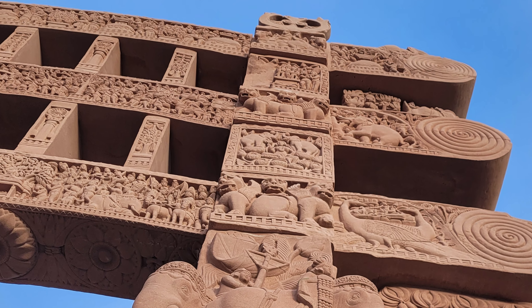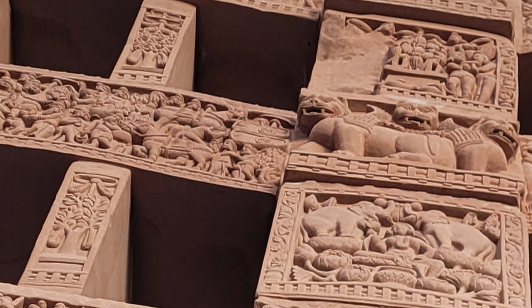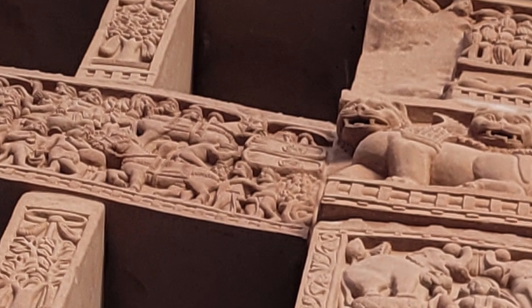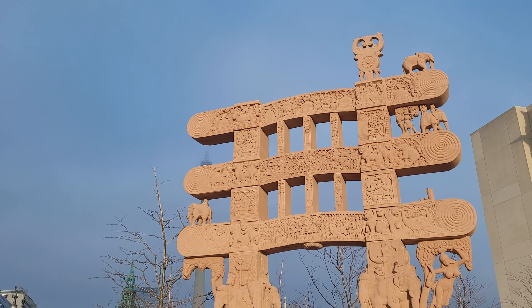A representation of Buddha in human form was not yet common at that time. Hence, his presence is depicted in various forms such as a stupa, wheel, footprint or lotus bud. The figures represent human figures such as guards, servants and riders, or animal figures such as elephants, and are therefore primarily intended to represent sovereignty.